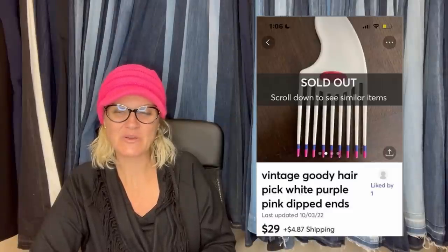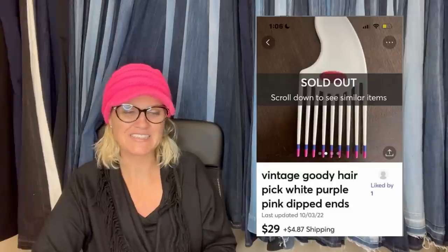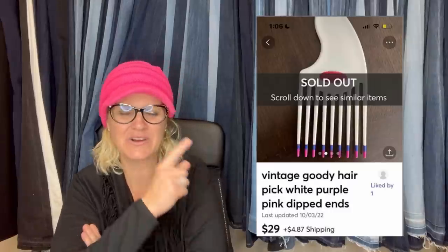Thanks to your videos, I knew vintage goodie is a bolo and was able to grab this buried in a drawer at an estate sale. This was a fun flip — bag day clearance day, so probably about 50 cents into this. Sold on Mercari in about three weeks. It's a vintage Goodie hair pick, white, purple, pink dipped ends — $29 plus shipping. Love it.